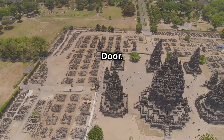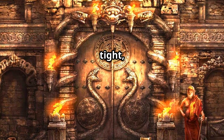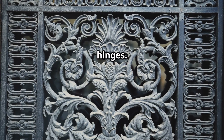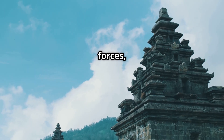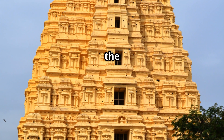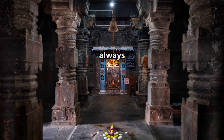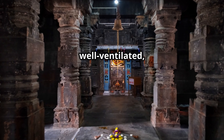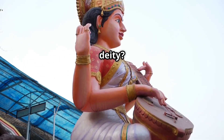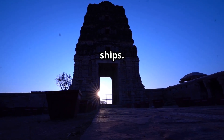The Padmanabhaswami Temple — the forbidden door. This temple in Kerala made headlines when a secret iron door was found: sealed tight, guarded by cobra carvings, with no bolts or hinges. People say it's protected by supernatural forces, and opening it could unleash unknown dangers. But even beyond the mystery, its 140-foot tower is built to handle Kerala's crazy humidity — always cool, well-ventilated, and a marvel of climate-smart design. And that diamond nose ring on the deity reflected moonlight so brightly, sailors mistook it for a lighthouse and crashed their ships.